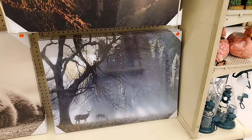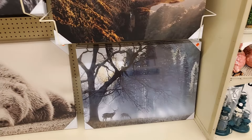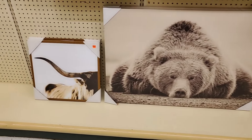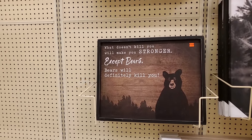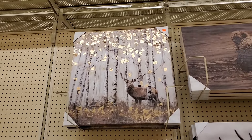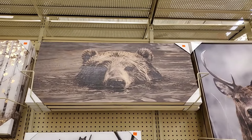This one is $19.99 for the deer. This bear is $24.99. $4.99. $7.99. That's cute, I like that. That is $7.99. And this one is $11.24.